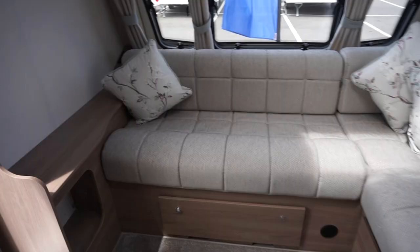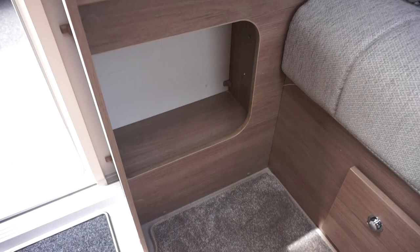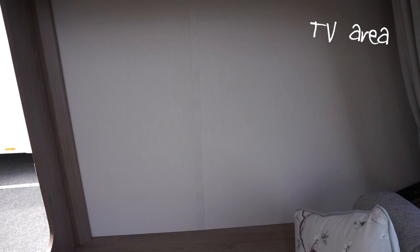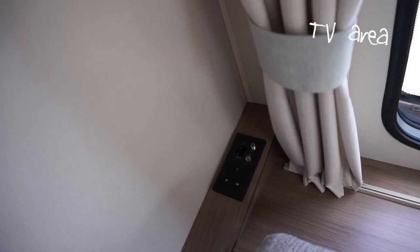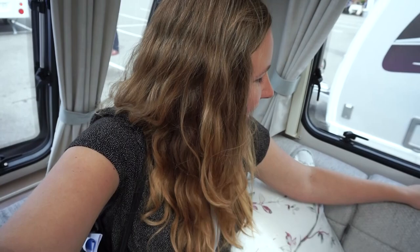L-shaped front — no window there, that's interesting. Somewhere for your shoes — I like that, I'm hoping it's for your shoes. I wonder why they haven't got a window there. There's a 12-volt socket and one plug. I am personally a fan of the L-shape lounge — it feels more like a home. I kind of wish I had an L-shape.